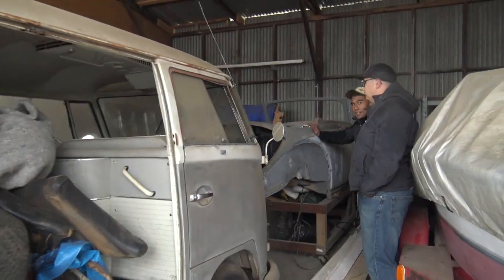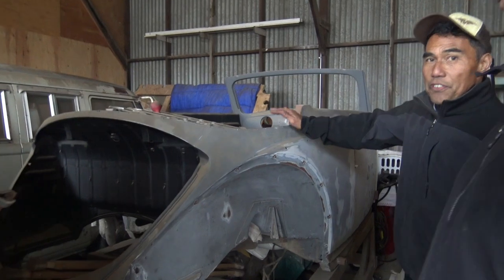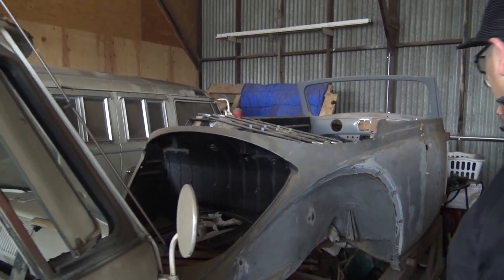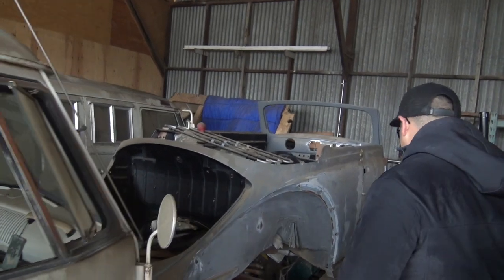This one's going next. This is a '54 convertible, bro. It's going to be a $100,000 deal. Whoa. That's crazy, man.